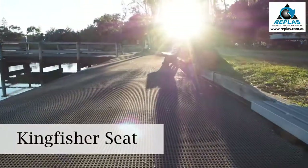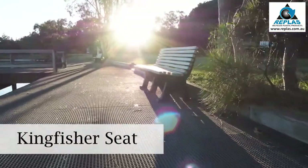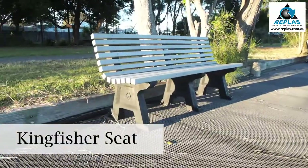The materials chosen for the furniture on this deck is a recycled plastic. The Coffs Harbour Council chose it for two reasons: one, no maintenance, and two, its long-lasting attributes.